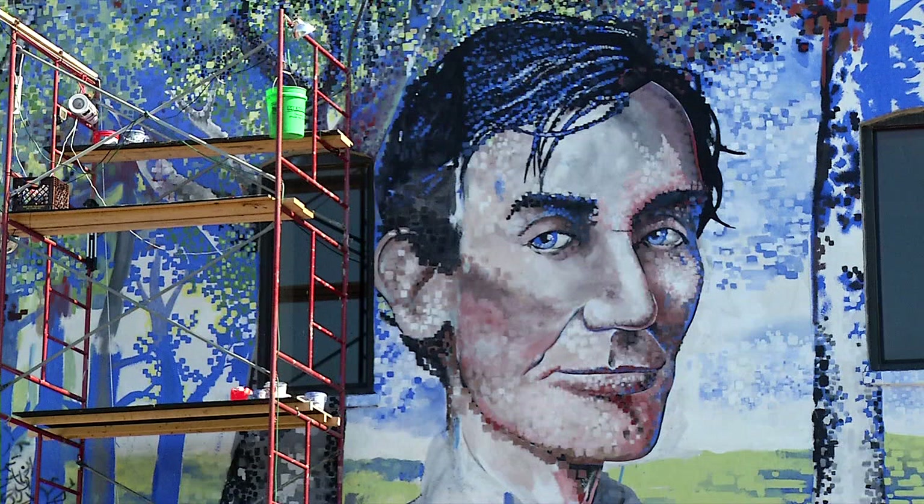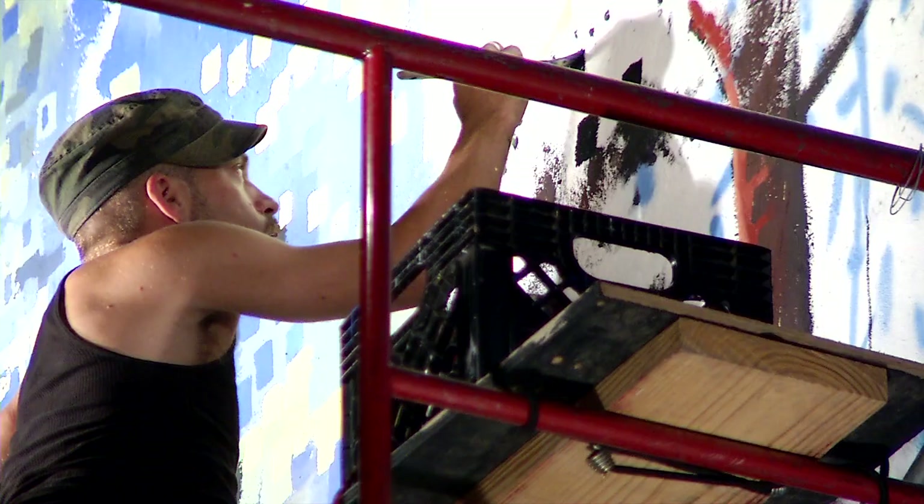The idea was to paint a young Lincoln on this one, a lawyer Lincoln on the other one, and then the Civil War on that last one. And I'm manifesting it — it's taken about five or six years.